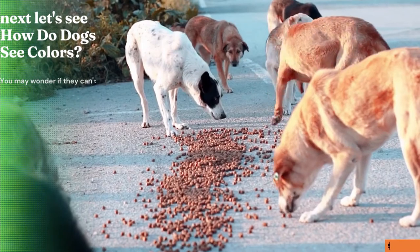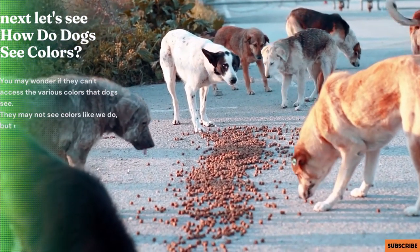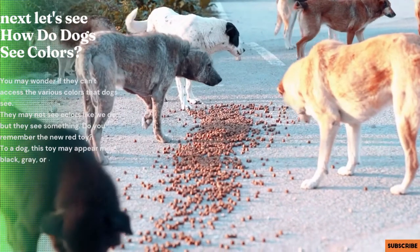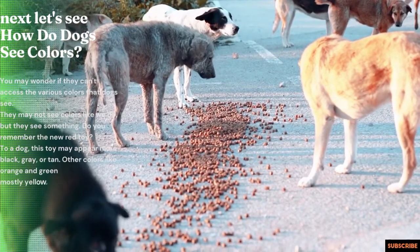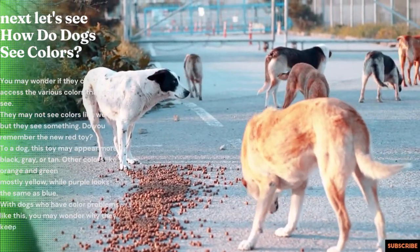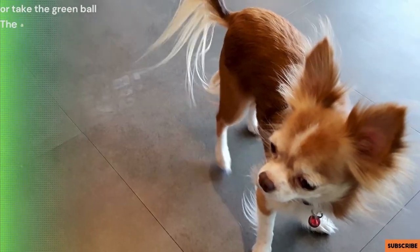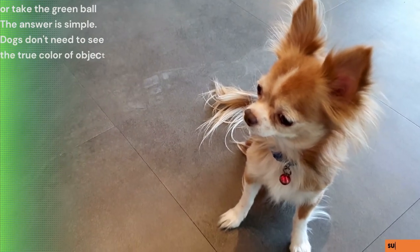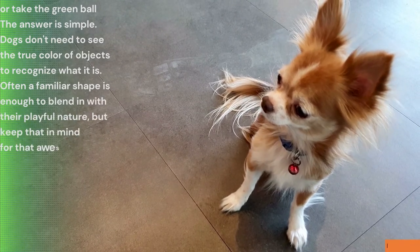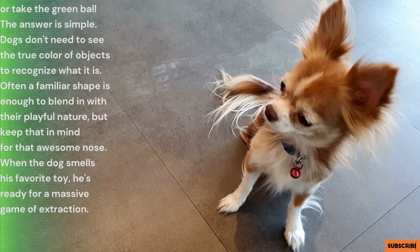So how do dogs actually see colors? They may not see colors like we do, but they do see something. That new red toy? To a dog, it may appear more black, gray, or tan. Other colors like orange and green mostly appear yellow, while purple looks the same as blue. With dogs perceiving colors this way, you might wonder why they keep playing with red toys or fetch a green ball. The answer is simple: dogs don't need to see the true color of objects to recognize what something is. Often a familiar shape is enough, and of course there's that awesome nose — when a dog smells his favorite toy, he's ready for a game.